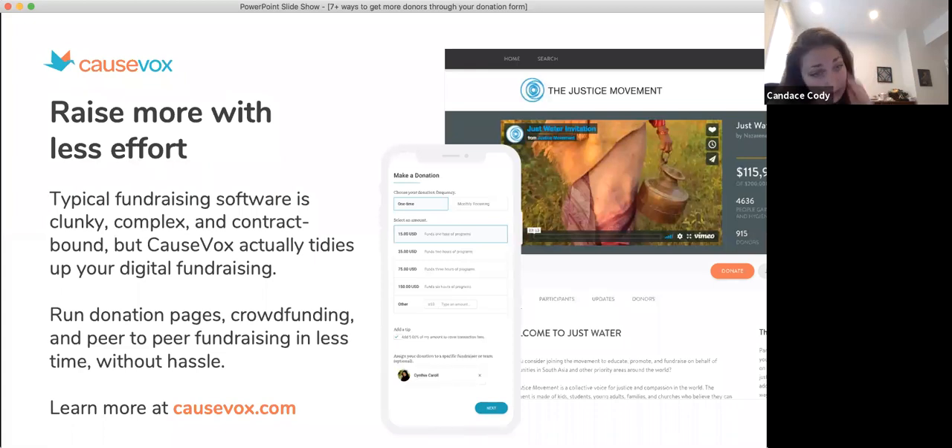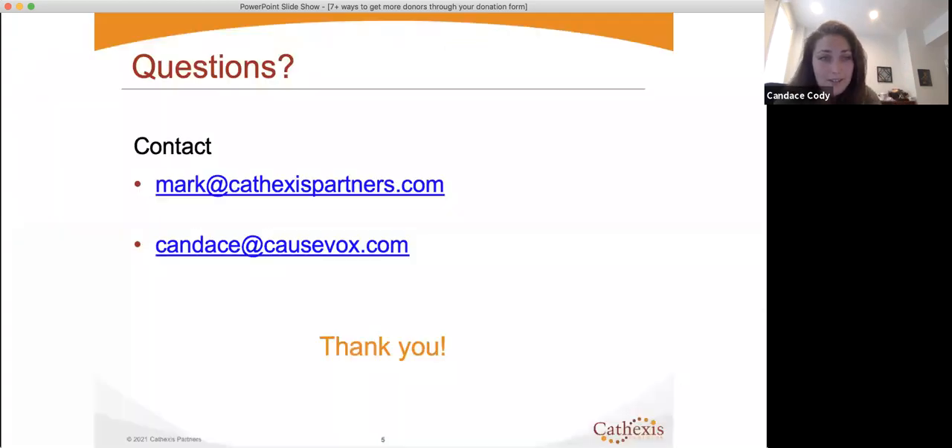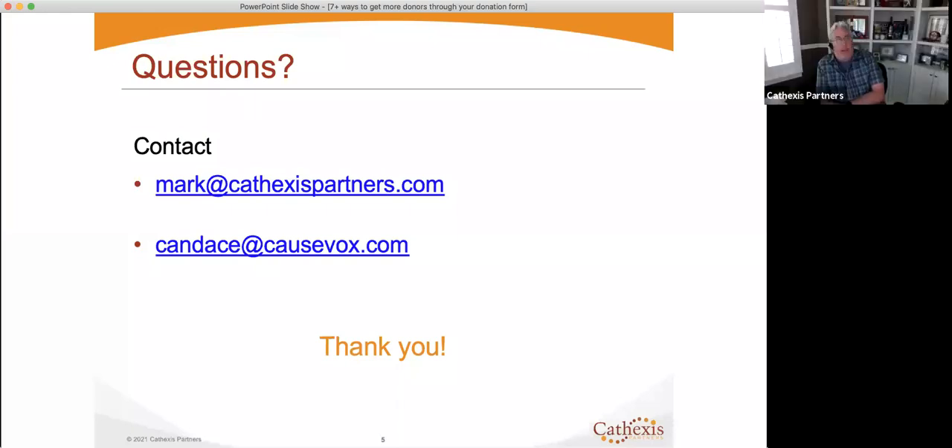Just to close out — if you're interested in learning a little bit more about CauseVox, feel free to reach out. I'd be happy to talk to you about your donation form and explore what that could look like if you're interested in getting one of our donation forms set up. Thank you again, Mark, for having me. This has been so good. That was a lot of great information, and there were some good questions in here too.